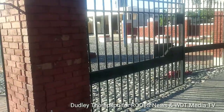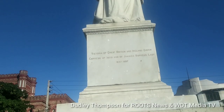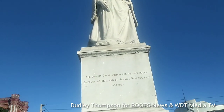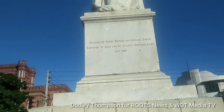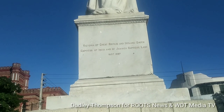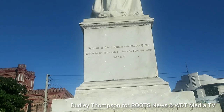Here are the gates of St. William Grant Park by the East Queen Street entrance. We have seen the statue of Victoria of Great Britain and Ireland, Queen and Empress of India, and Jamaica Supreme Lady, 1837 to 1897.